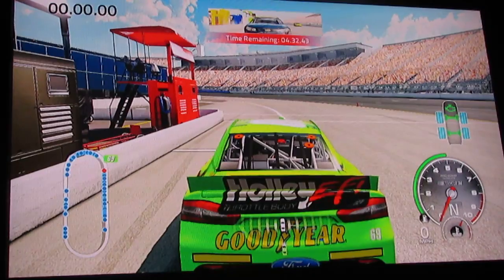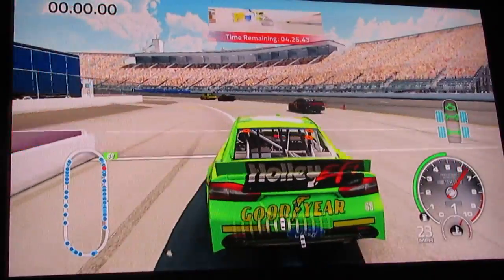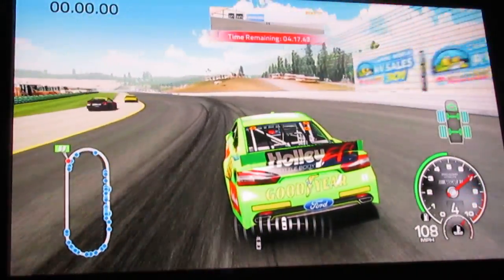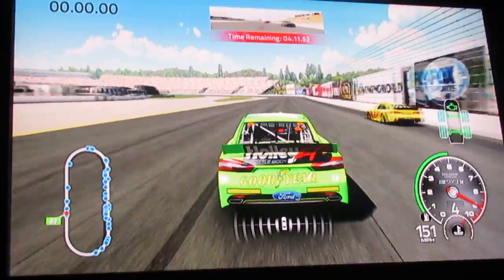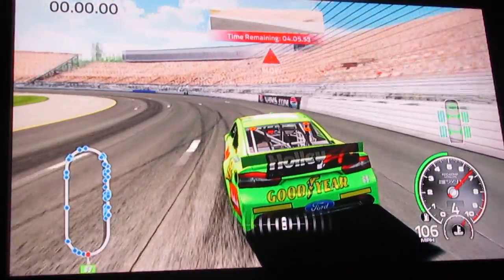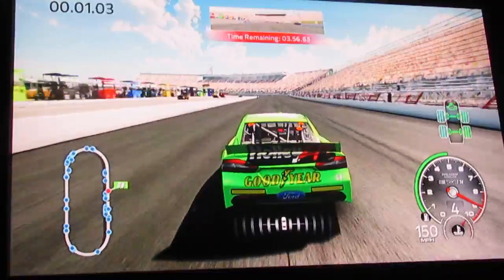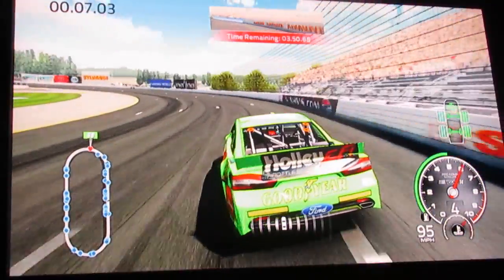Hey y'all, Bubba here with another episode of Gaming on the Corner. We're still playing NASCAR 2014, qualifying at Loudon Speedway. Let's see how we have our setup going. I know I missed a couple days - didn't get anything put up yesterday, I was busy doing tax papers and tax information for the business.